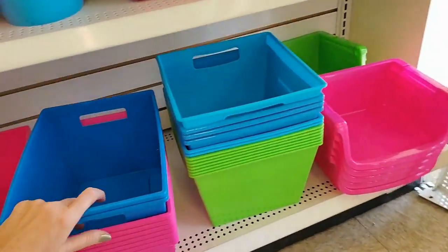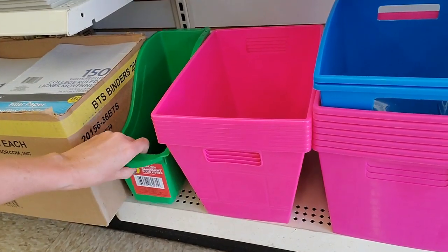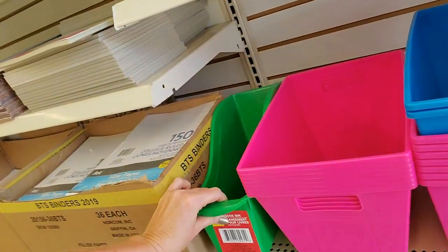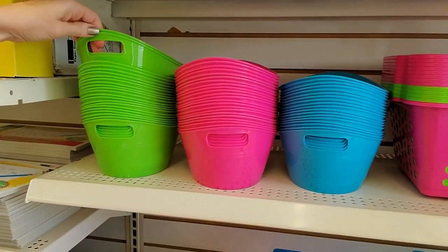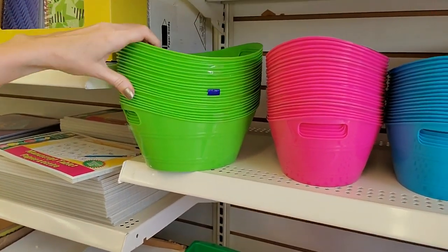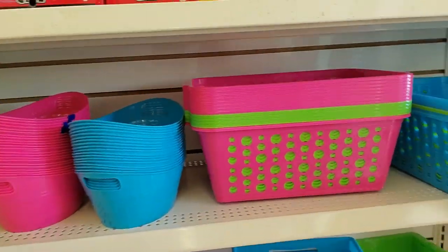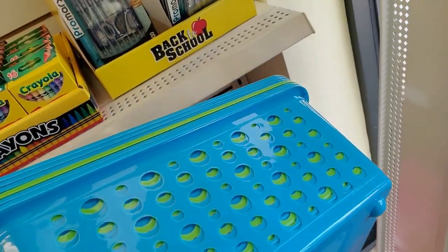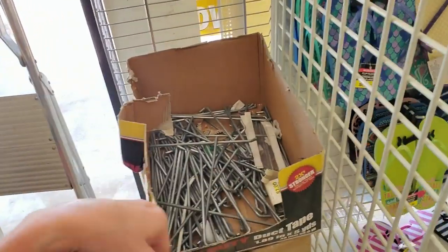And down here we have all kinds of bins. Here's one of those book bins — they had these at Target; those were actually a little larger, but this one's only a dollar. And then we have these multicolored bins — these are packs of two, so you get two in blue, pink, or green. And then they have larger ones over here in blue and green. It looks like they're still setting up.